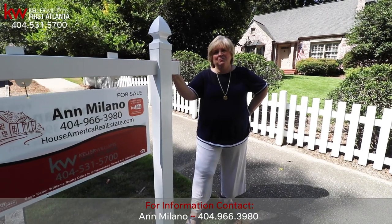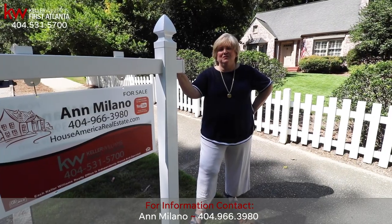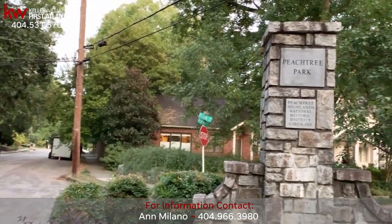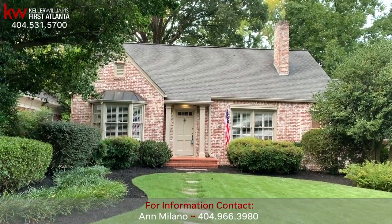Hi there, I'm Ann Milano, Associate Broker with Keller Williams, and welcome to 610 East Paces Ferry Road. Nestled in one of Atlanta's most desirable historic neighborhoods, Peachtree Park, and perfectly located in the heart of Buckhead, you will find 610 East Paces Ferry Road.